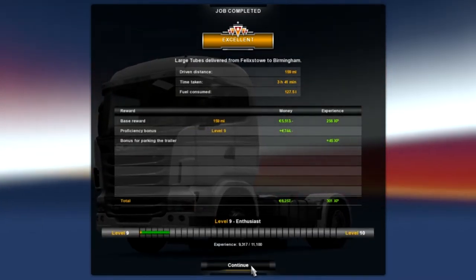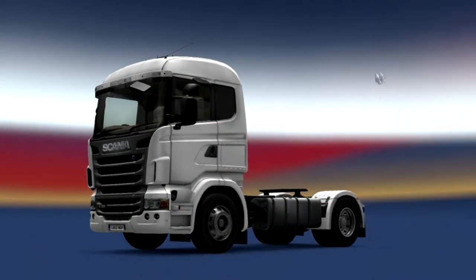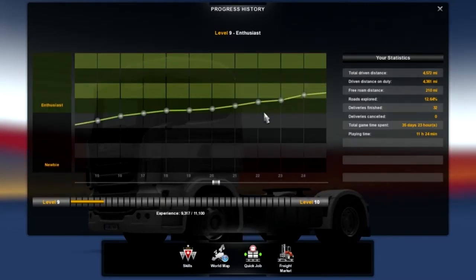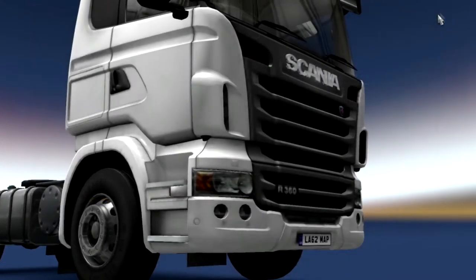We didn't get anything taken off for that damage — it's all good. Now we have 44,977. Our progress history is not too bad — getting there slowly.